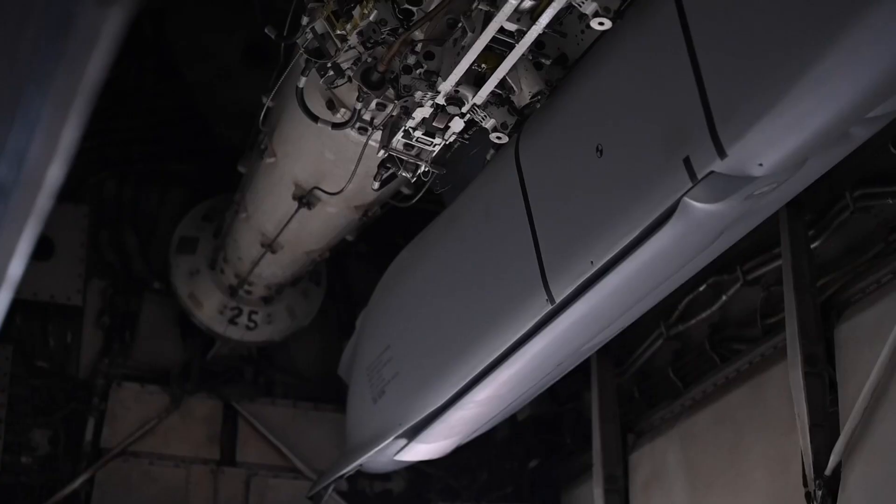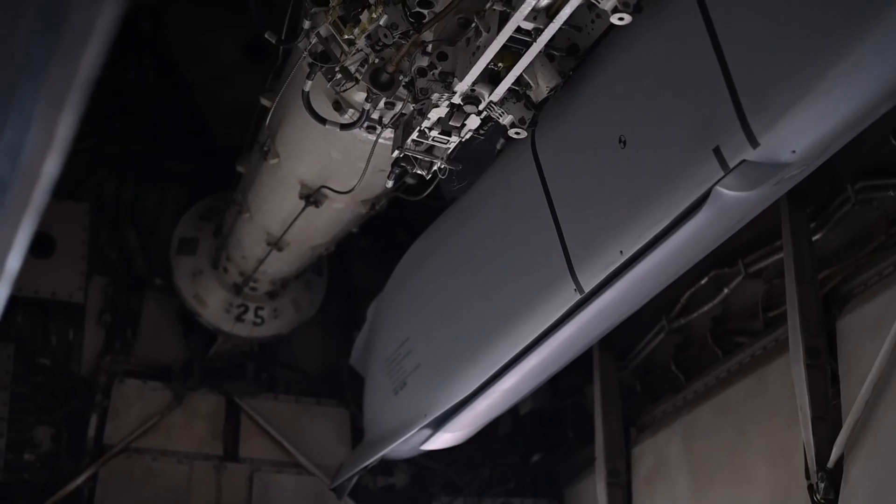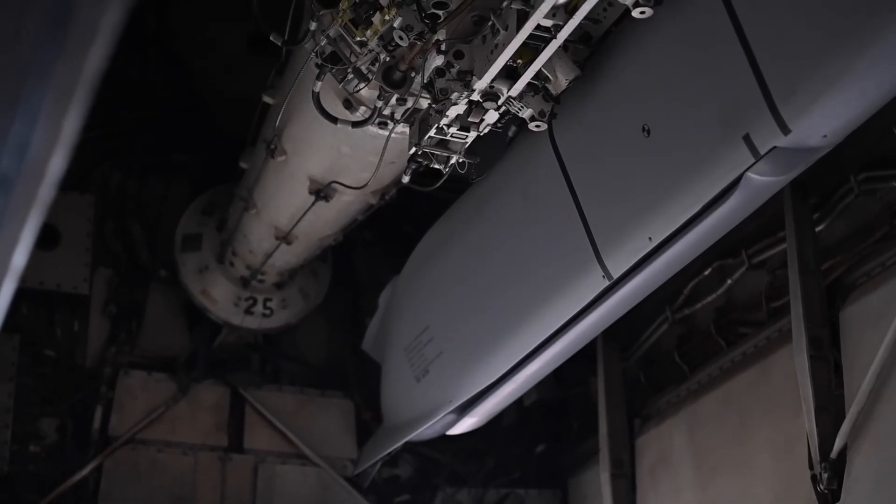Today, the B-1B Lancer continues to play a key role in global military operations. This aircraft has been involved in various important missions, from Operation Desert Fox in 1998 to recent operations in the Middle East.